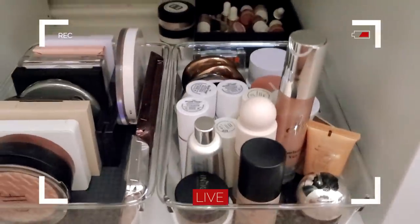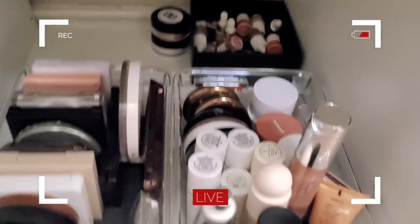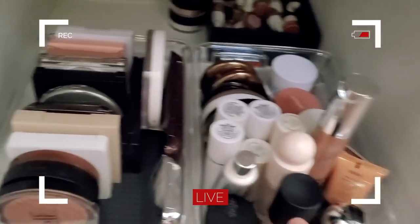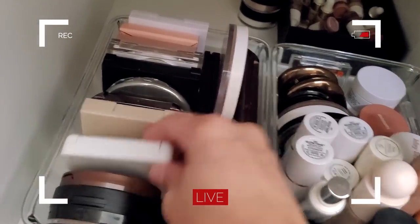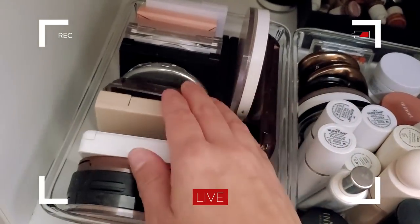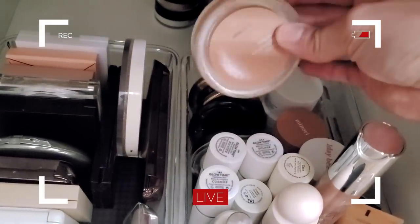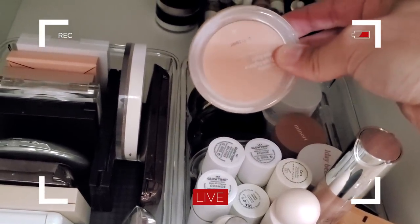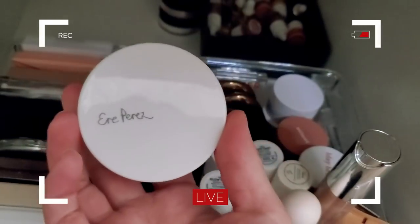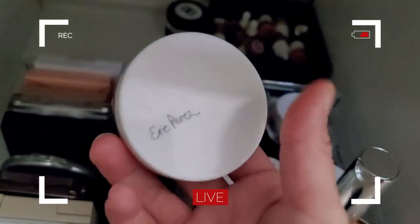Moving on to highlighter — I'm going to try and pick one I haven't used in a while. These are all my cream and liquid highlighters, and these are all my powder highlighters. I haven't used my Aero Perez one in a while either. Let's do Aero Perez — this is the vanilla highlighter in the shade Sun Halo. Really pretty cream highlighter.